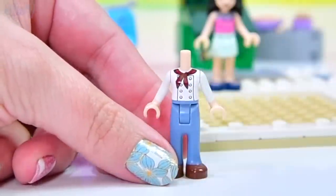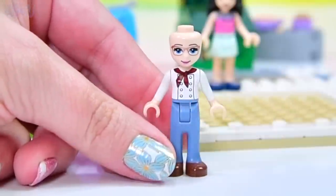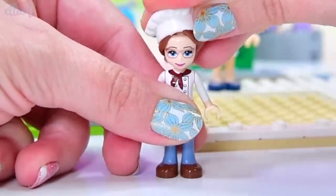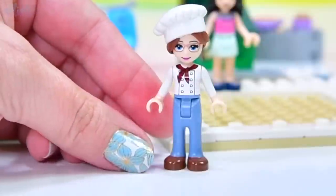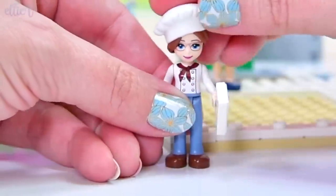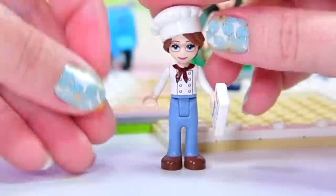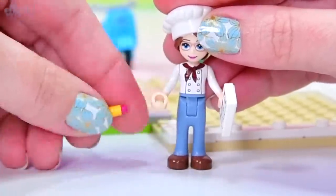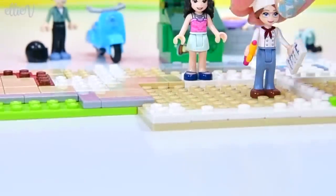There's another minifigure — this is Lily. I have no idea about Lily's character, but she does have Stephanie's mum's head. When we put it with this little chef's hat, she looks entirely different to Stephanie's mum — it's amazing what a change of hair colour can do. We'll give her the little checklist for taking orders, and she gets a pen too.